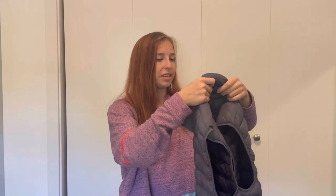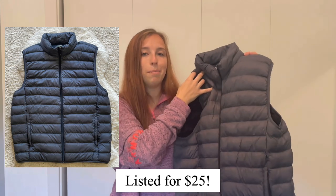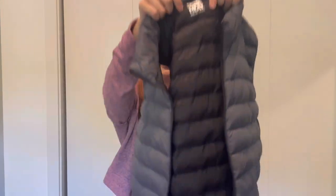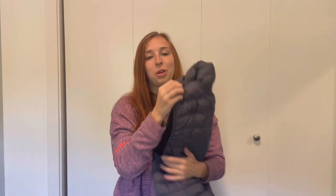Next we have a vest — the brand is 32 Degrees Heat, a gray puffer vest. I see this brand a lot at Marshalls and TJ Maxx, so I'm sure the resale value isn't that high. I typically pass on this brand at thrift stores for that reason, but I think it could do well on Mercari if I sold it in the $15 to $20 range for a quick full-price sale.